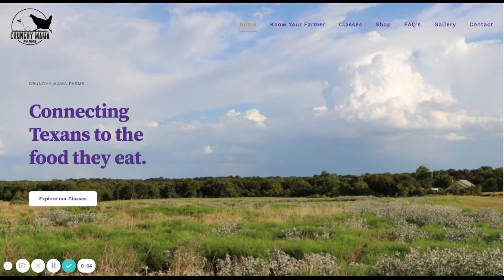This is a website review for Crunchy Mama Farms. I'm really just going to take a look at your homepage today. I've got some suggestions that I think you might find helpful to getting higher conversions and really helping people know and understand what it is that you do.